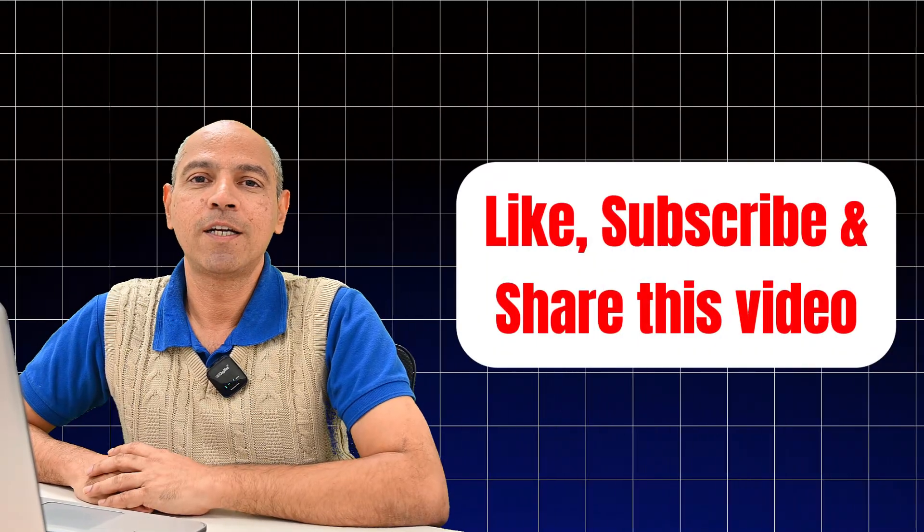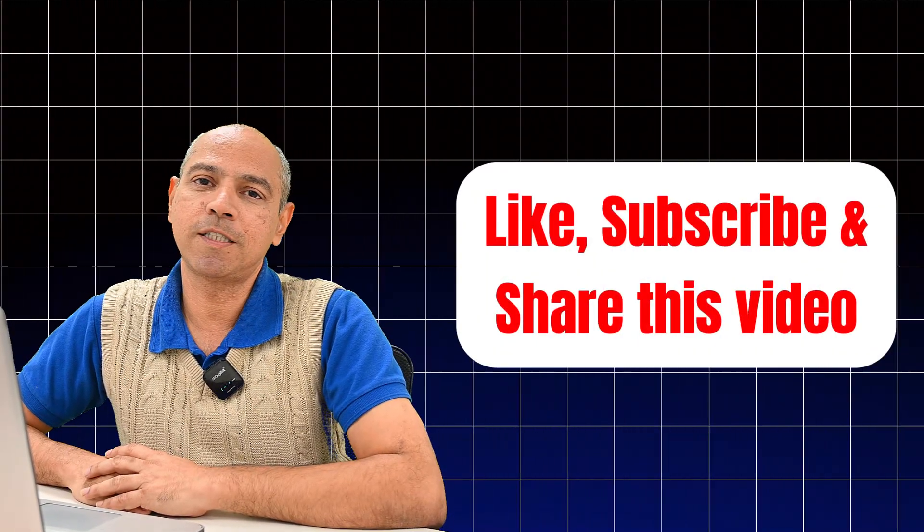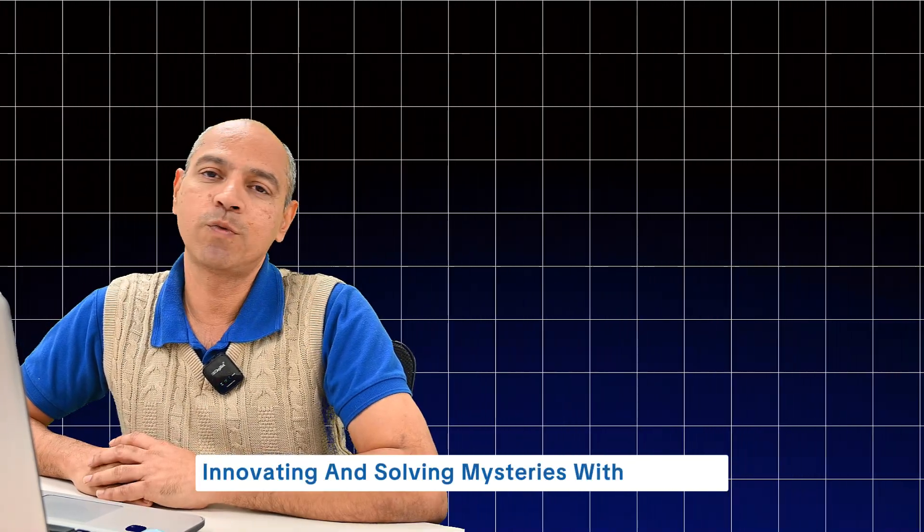Thanks for watching. Don't forget to like, subscribe, and share this video. Until next time, keep exploring, innovating, and solving mysteries with Indiram.